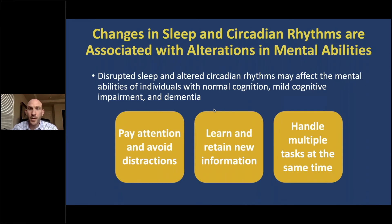Changes in sleep and circadian rhythms are also associated with alterations in mental abilities. Previous studies have shown that disrupted sleep and altered circadian rhythms affect the mental abilities of individuals with normal cognition, but also individuals who have mild cognitive impairment and dementia. Some of these abilities include paying attention and avoiding distractions, learning and retaining new information, and handling multiple tasks at the same time.